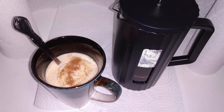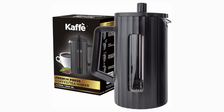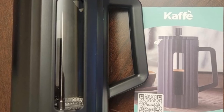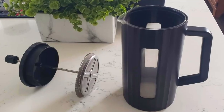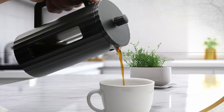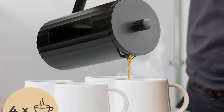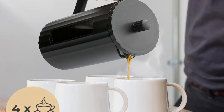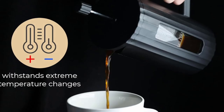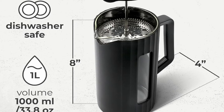One of the standout features of the Café French Press is its construction. Made with high-quality borosilicate glass for the core and surrounded by an outer shell of BPA-free plastic, this coffee maker strikes a perfect balance between durability and functionality. Borosilicate glass is known for its resistance to thermal shock, meaning you won't have to worry about the glass cracking under extreme temperatures, whether you're brewing at home or at a campsite. Its matte black finish adds a touch of elegance and ensures that it looks great on any countertop.